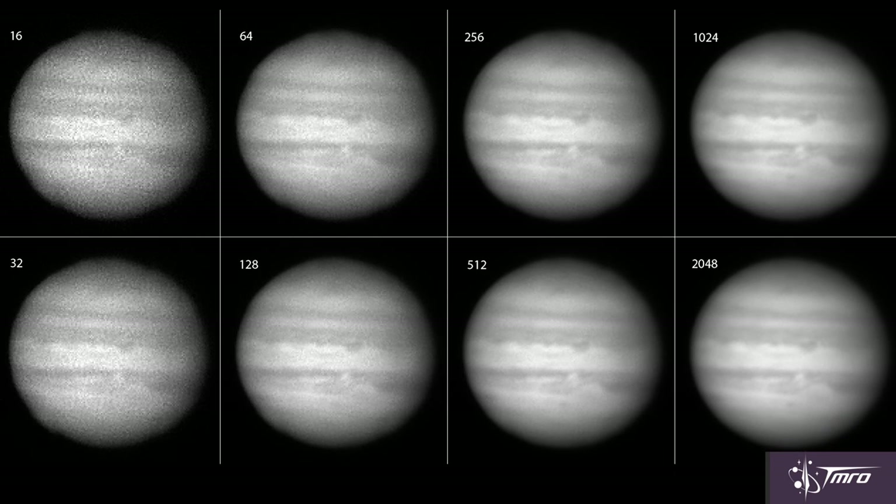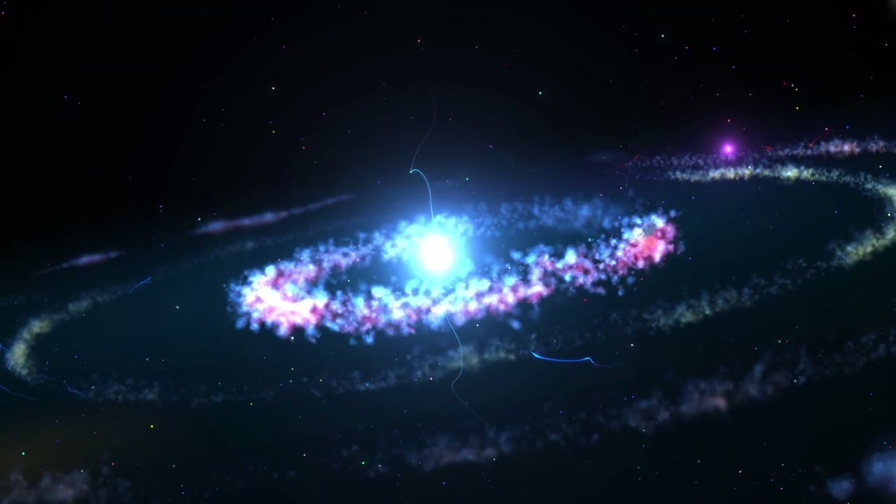It adds a richness that a single exposure wouldn't be able to have. Thanks for watching this space pod, I'm Jared Head. Don't forget to comment, like, and subscribe on social media, and also, if you feel like helping us out, donate a little bit to our Patreon campaign. Until next space pod, keep exploring!